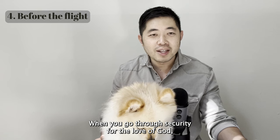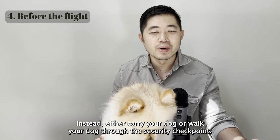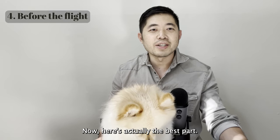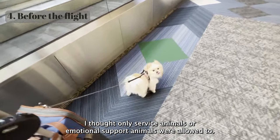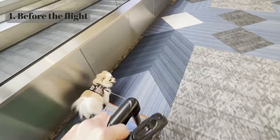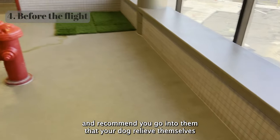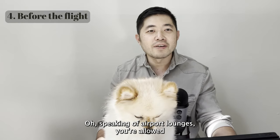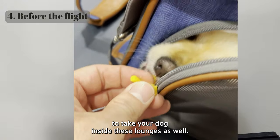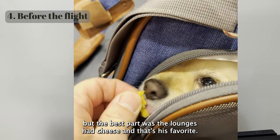When you go through security, please don't put your dog through the x-ray machine — they will hate it. Instead, carry or walk your dog through the security checkpoint. Here's the best part: I had no idea you could walk your dog in the airport — I thought only service animals could, but you can walk your dog all around and I recommend you do so the dog gets to sniff everything and get used to its new environment. There are also pet relief areas in each terminal. Speaking of lounges, you're allowed to take your dog inside airport lounges as well.